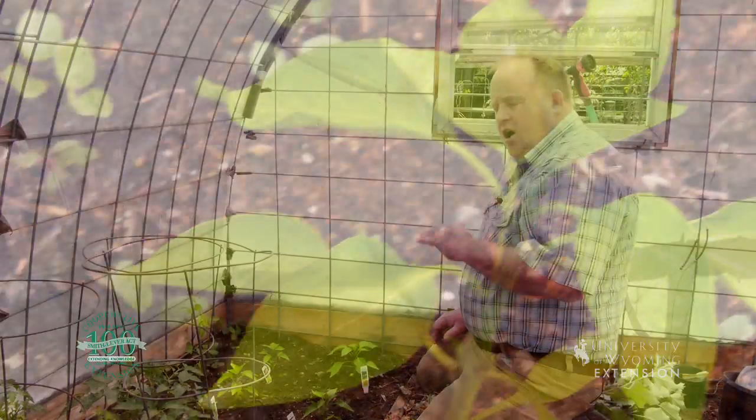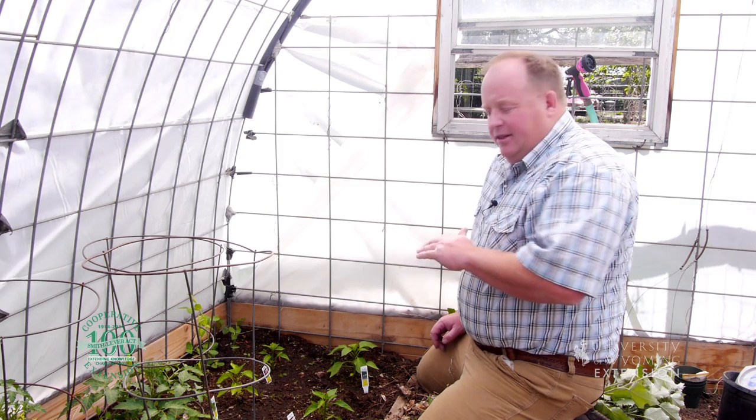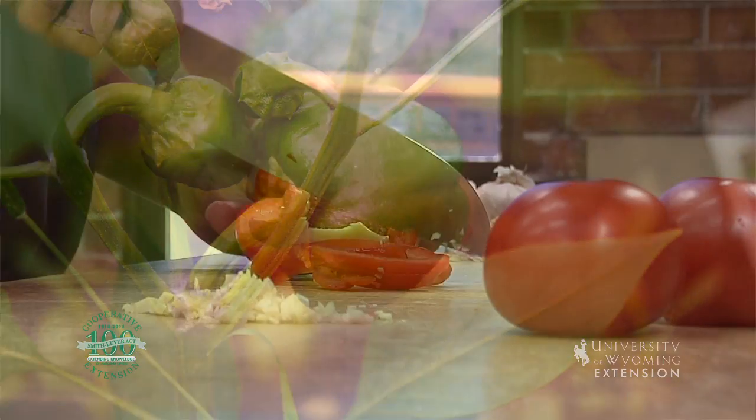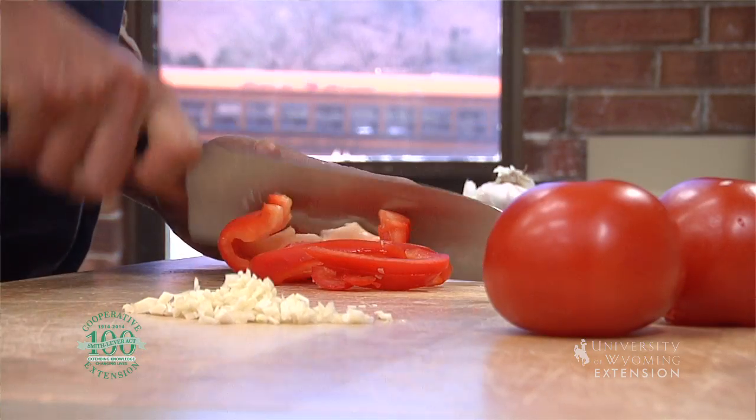There are hot peppers, there are mild peppers — you can eat some like an apple, and then there are some that, boy, you don't want to eat plain. Peppers are wonderful to complement your other vegetables; they grow really well in most gardens and have all types of uses in the kitchen.